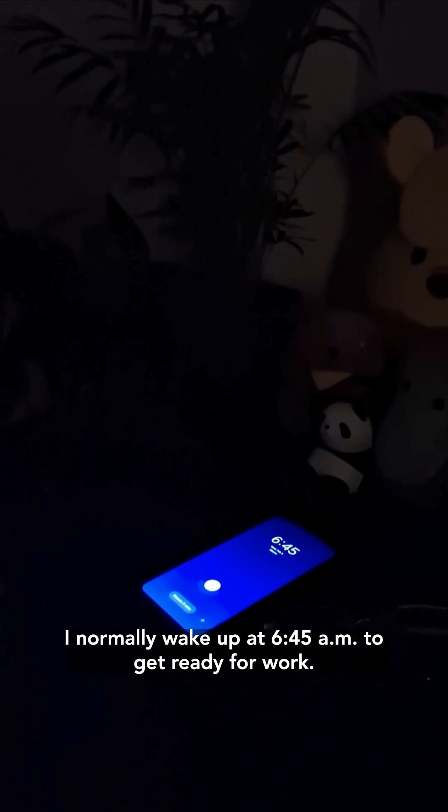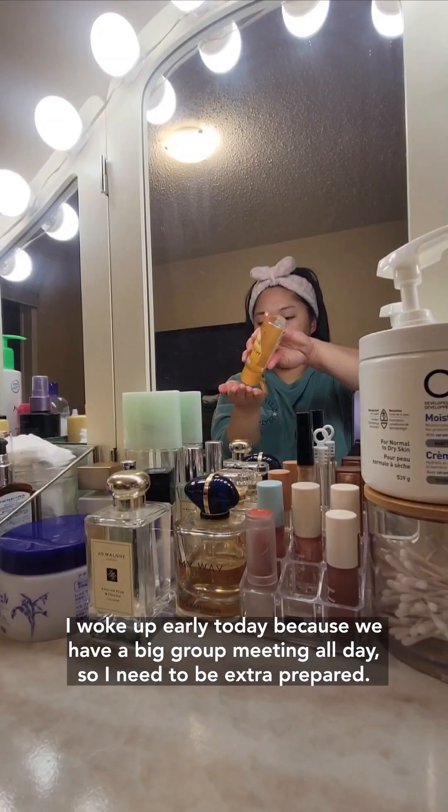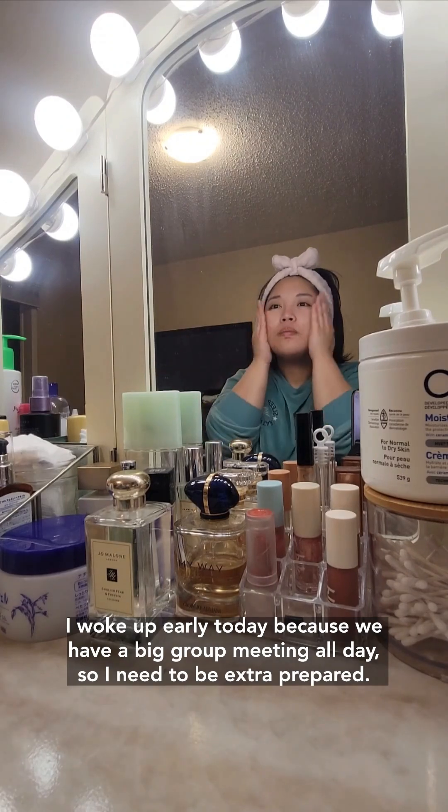I normally wake up at 6:45am to get ready for work. I woke up early today because we have a big room meeting all day, so I need to be extra prepared.